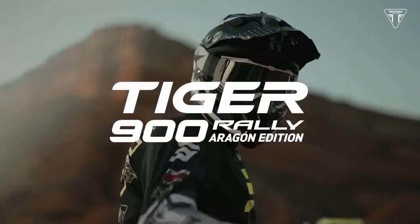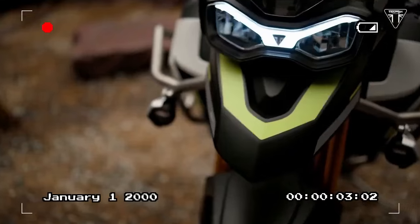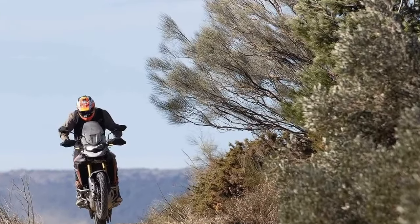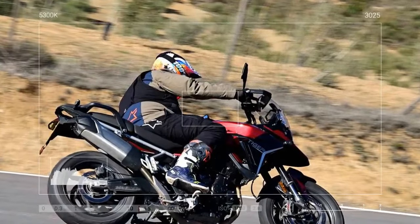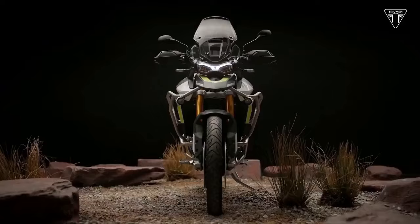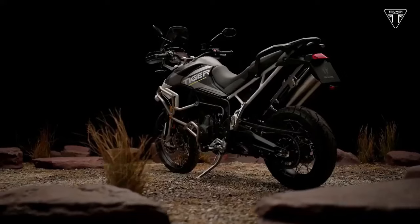Will these enhancements be sufficient to catapult it to the forefront of riders' minds? As I navigated Spanish mountain fire roads aboard the Tiger 900 Rally Pro alongside Jeff Stanton, six-time motocross/supercross champion and Triumph ambassador, the amalgamation of newfound power and versatile chassis demanded my undivided attention. The experience was a thrilling symphony of cutting, thrusting, sliding, wheelie-ing, and repeating. One cannot afford to overlook this ADV machine.